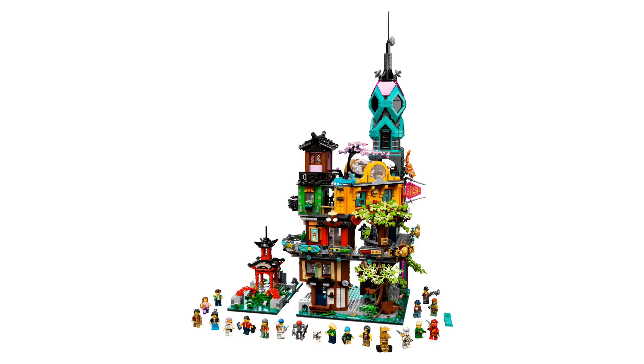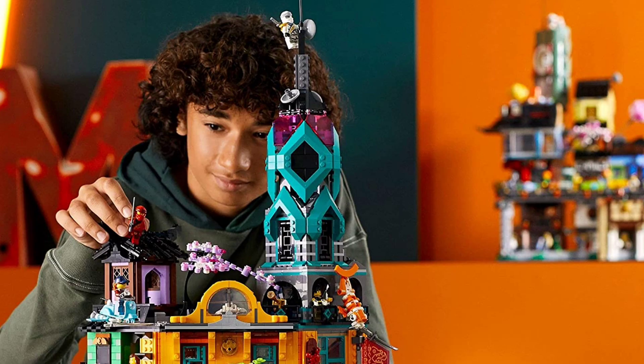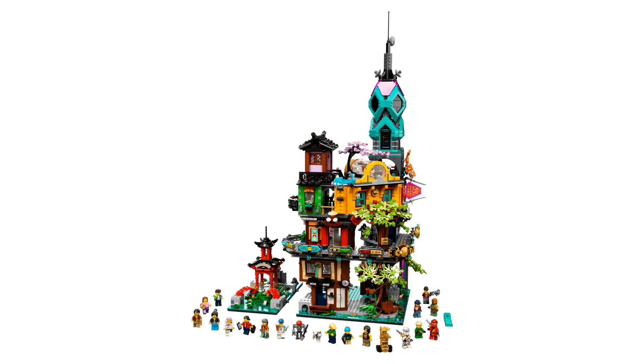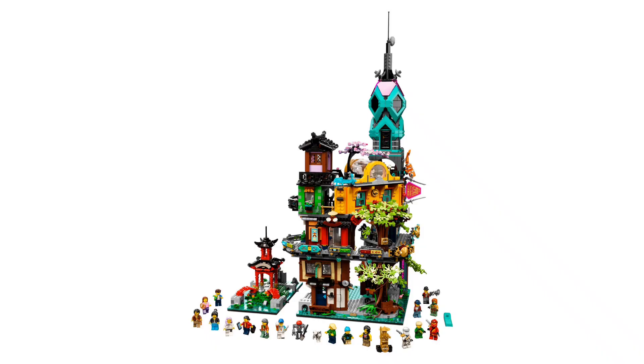At spot number 10 we have the Lego Ninjago City Gardens. With a piece count of 5,685 pieces and 19 minifigures, this set is huge. With a price of around £275, this set is also very expensive, but it's definitely worth the price with that over 5,000 piece count. It's really tall, coming in at 73cm tall, 44cm long and 33cm wide. These are impressive stats for a Lego set.